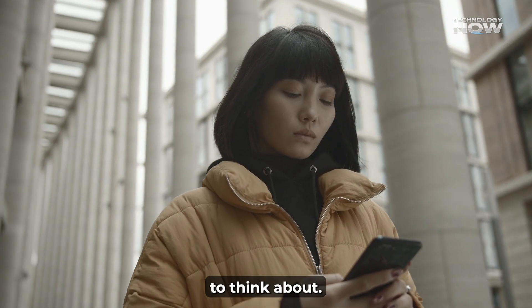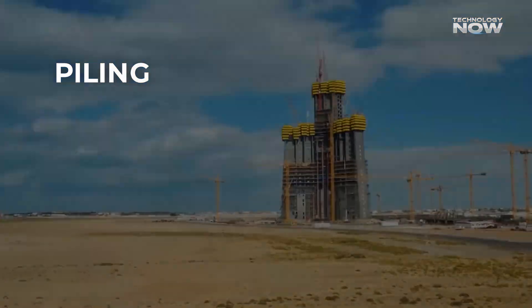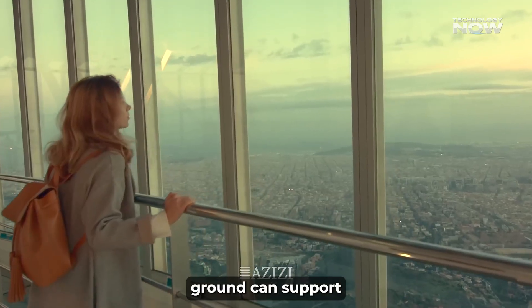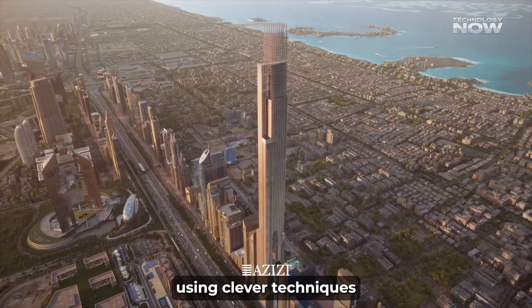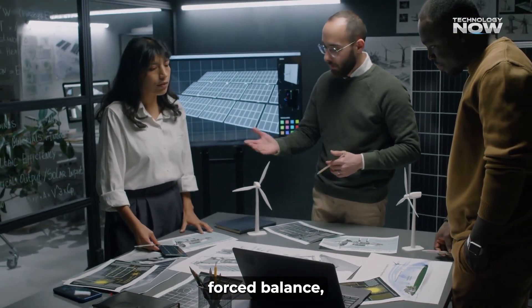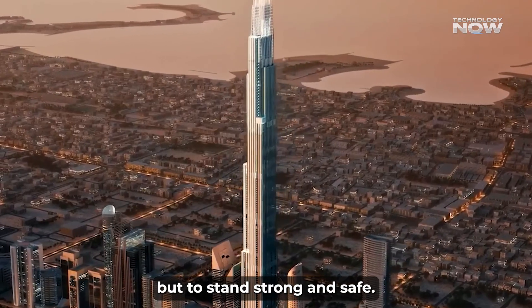How does a 725-meter-tall building stay stable in the ground? The answer lies deep below the surface. The tower sits on deep foundations with the help of piling, shoring, excavation, and dewatering, done by the International Foundation Group (IFG), ensuring the ground can support such a massive structure. Above ground, the tower is designed to resist strong winds using aerodynamic shaping, setbacks, and a tapered form. Engineers used wind tunnel testing including advanced techniques like high-frequency forced balance (HFFB) and aeroelastic studies to make sure people inside won't feel uncomfortable during windy days.